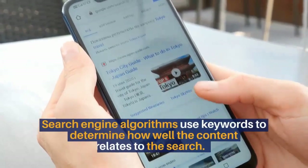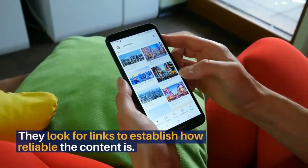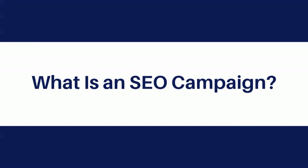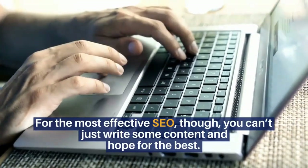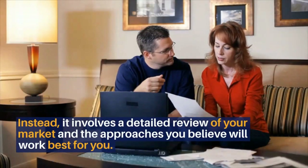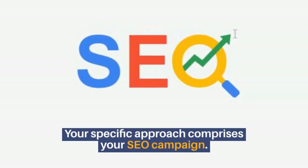It centers around keywords and link building. Search engine algorithms use keywords to determine how well the content relates to the search. They look for links to establish how reliable the content is. What is an SEO campaign? For the most effective SEO, you can't just write some content and hope for the best. Instead, it involves a detailed review of your market and the approaches you believe will work best for you. Your specific approach comprises your SEO campaign.